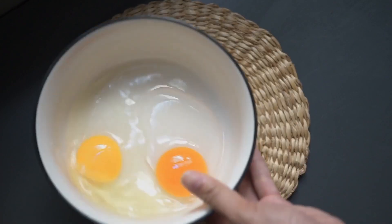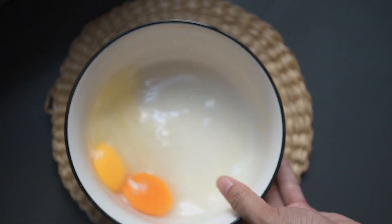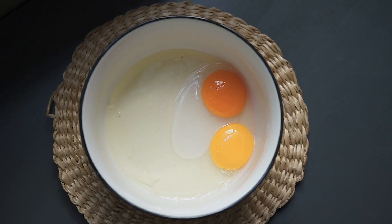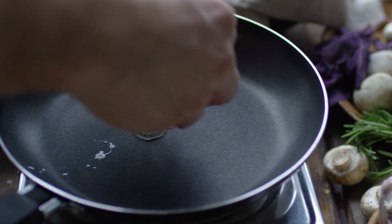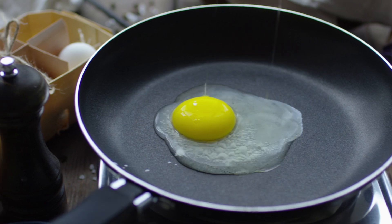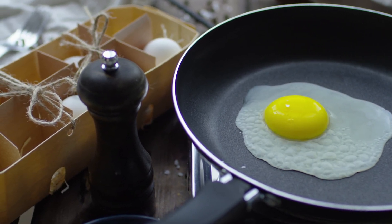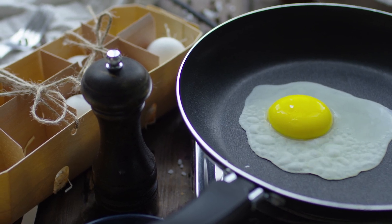Eggs are a great source of protein and B vitamins. Serve them cooked and without any seasoning. Scrambled or boiled eggs can be a nutritious addition to your cat's diet. Raw eggs should be avoided due to the risk of Salmonella and other pathogens.